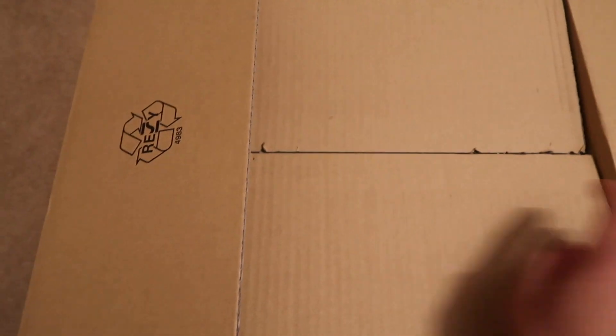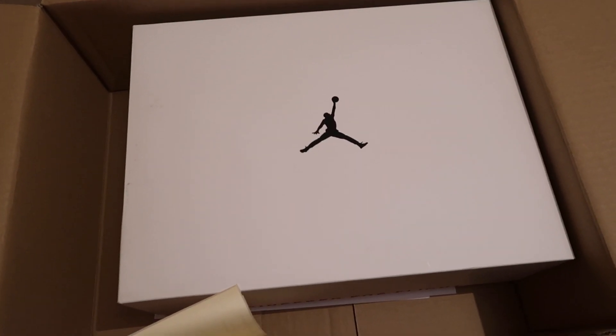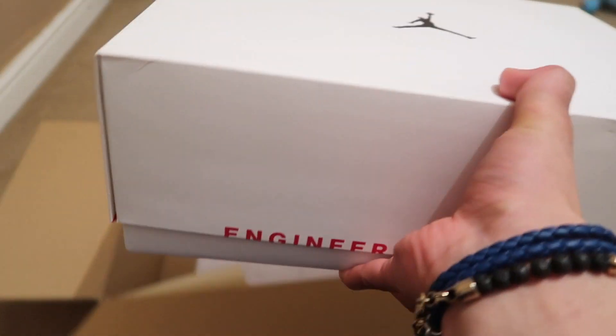I'll do a quick review now, and after a couple of days I'll release a more insightful, in-depth review. I know you like the content, so make sure to hit subscribe. Let's see how cool these look in person. This was from Footlocker, and their service was a little bit slower than JD Sports or Nike.com — Nike.com usually deliver very, very fast.